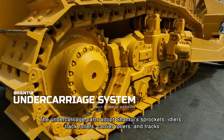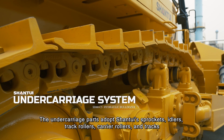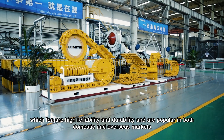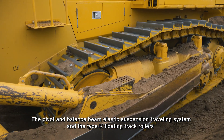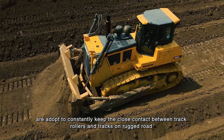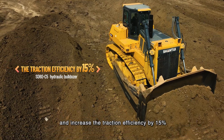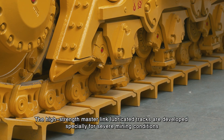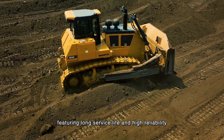The undercarriage parts adopt Shantui's sprockets, idlers, track rollers, carrier rollers, and tracks, which feature high reliability and durability and are popular in both domestic and overseas markets. The pivot and balance beam elastic suspension traveling system and Type K floating track rollers constantly keep close contact between track rollers and tracks on rugged roads, maximizing traction force and increasing traction efficiency by 15%. The high-strength MasterLink lubricated tracks are developed specially for severe mining conditions, featuring long service life and high reliability.